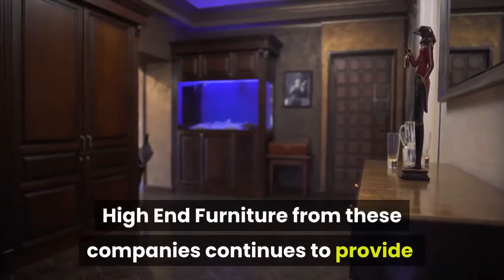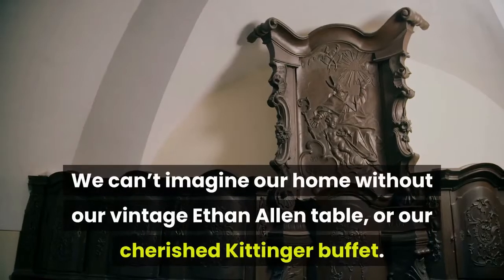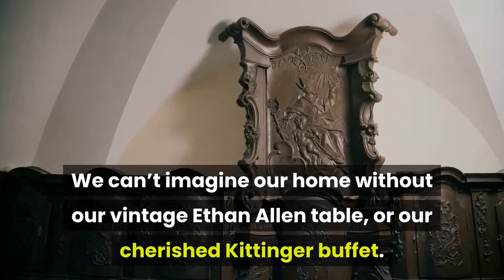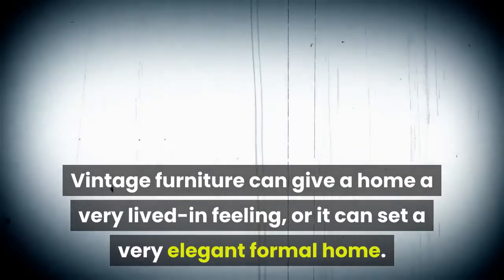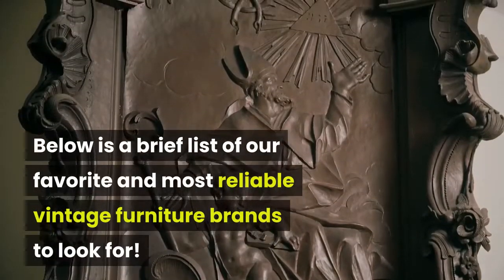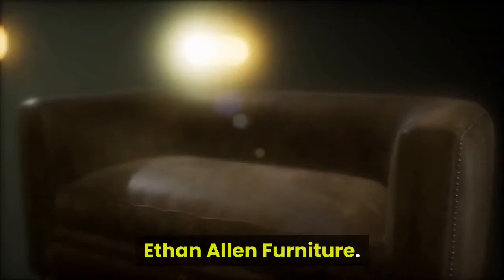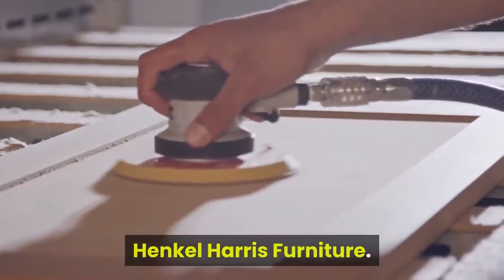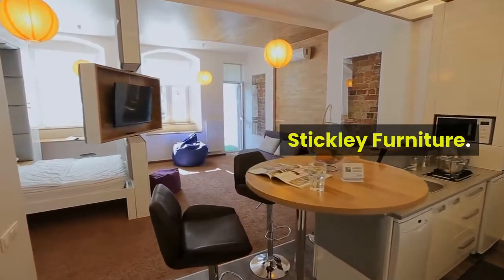High-end furniture from these companies continues to provide value and enjoyment to people all across the country. We can't imagine our home without our vintage Ethan Allen table or our cherished Kittinger Buffet. Vintage furniture can give a home a very lived-in feeling, or it can set a very elegant formal home. Below is a brief list of our favorite and most reliable vintage furniture brands to look for, in no particular order: Baker Furniture, Bernhardt Furniture, Ethan Allen Furniture, Henkel Harris Furniture, Henredon Furniture, Pennsylvania House Furniture, Stickley Furniture, and Thomasville Furniture.